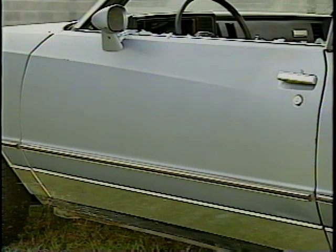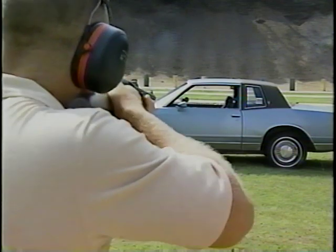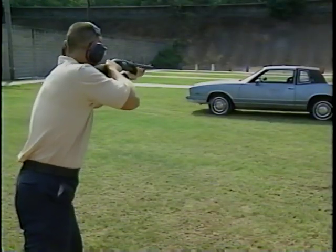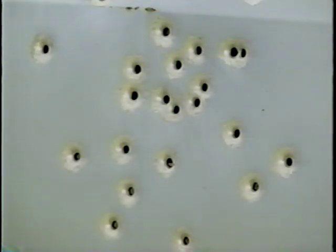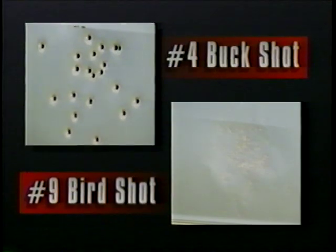This vehicle door is typical of those found on any commercially produced car or truck. We begin with number nine birdshot at seven yards. Now let's see what happens with number four buckshot. Number four buckshot will penetrate the outer shell of most vehicle bodies. As you can see, birdshot tends to be less effective in this instance.